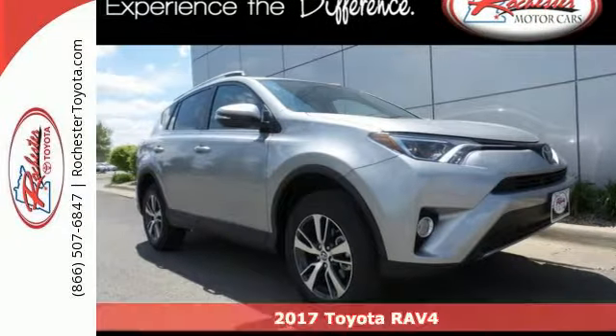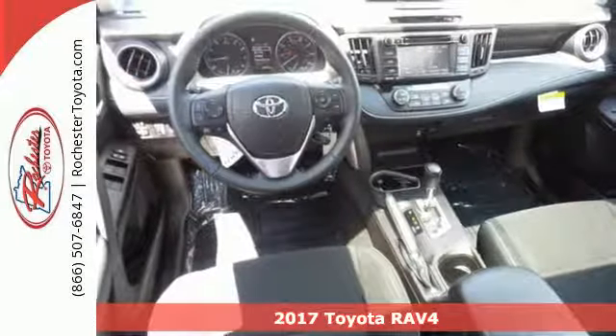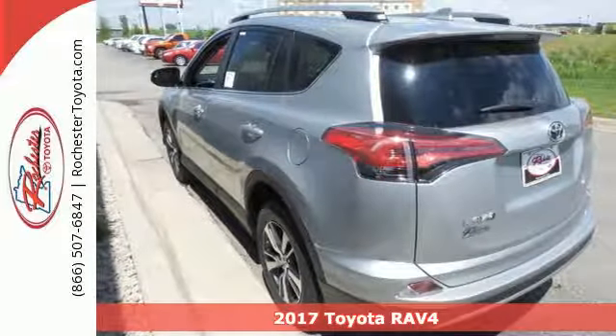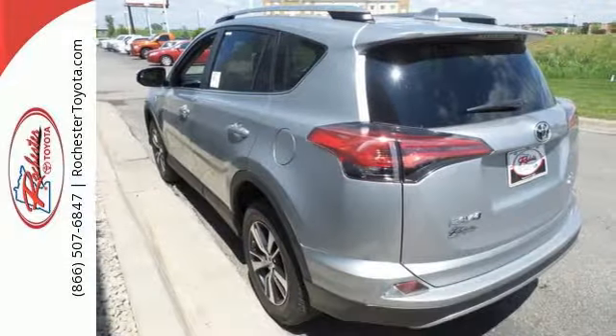It's a 2017 Toyota RAV4. With its athletic build and dynamic performance, this RAV4 is an exciting ride, and everything you need it to be at the time.